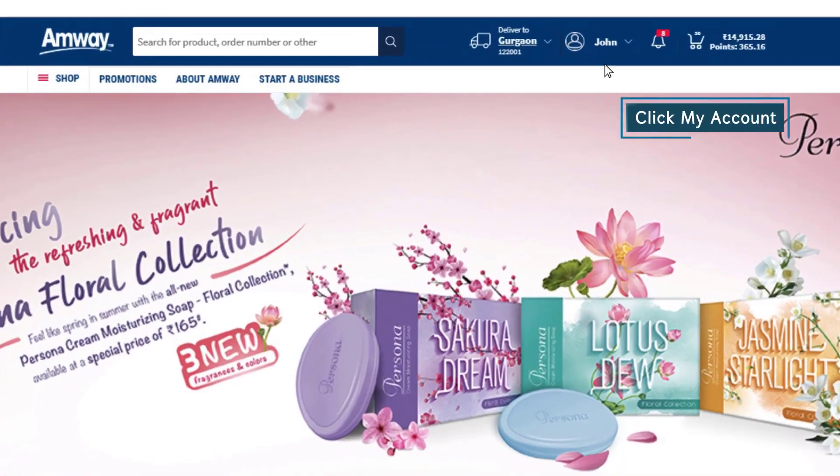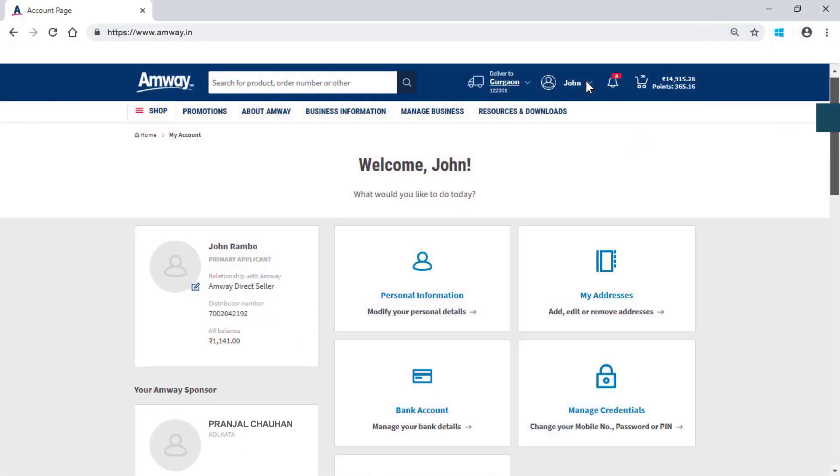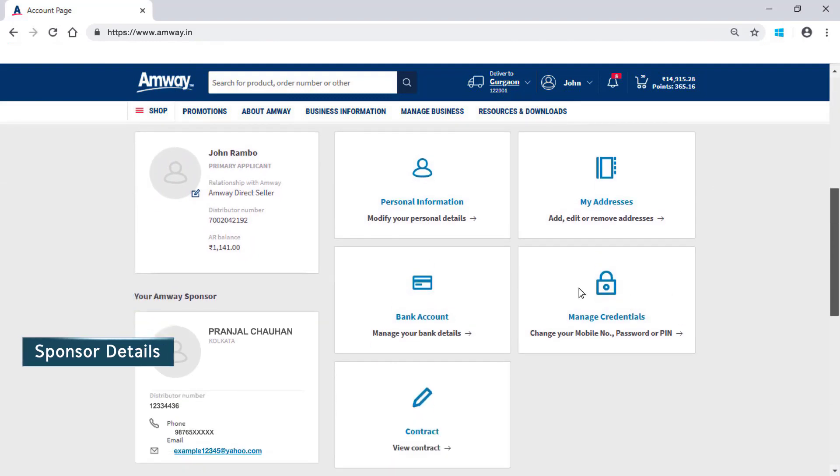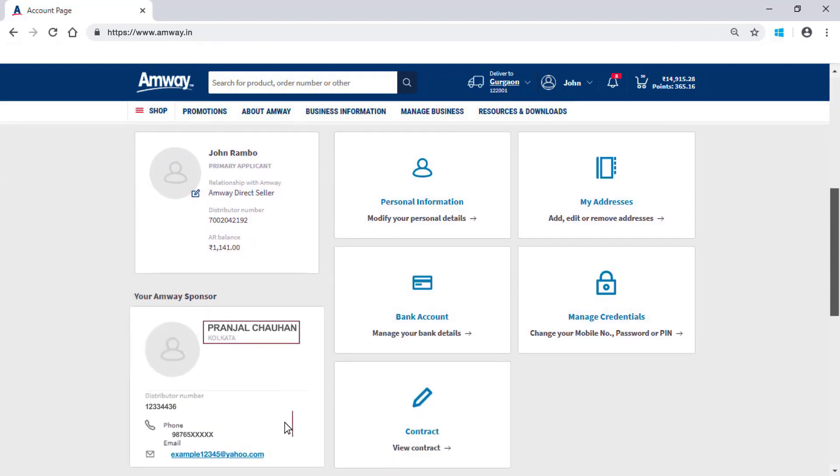Click My Account. Using this option, an Amway Direct Seller can view primary applicant details, AR balance and can also upload their profile picture. The Amway sponsor details like name, city and contact details can also be viewed here.